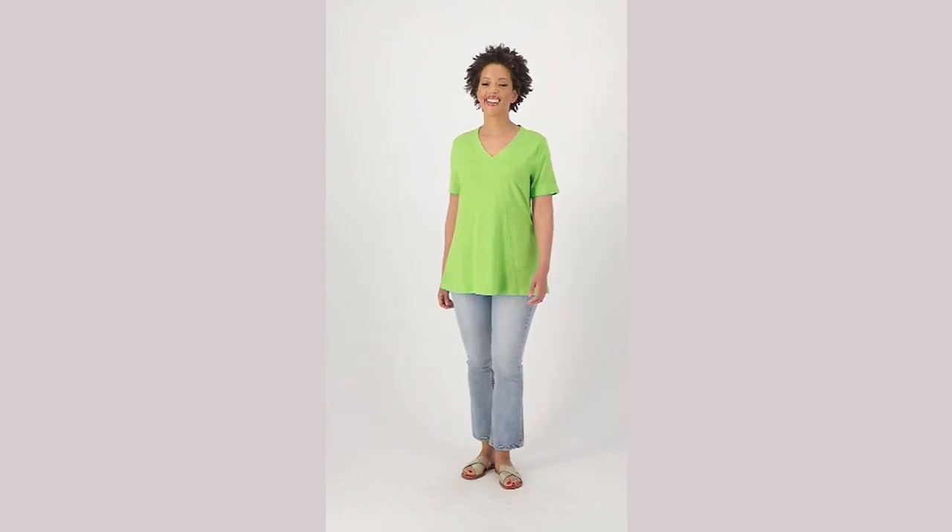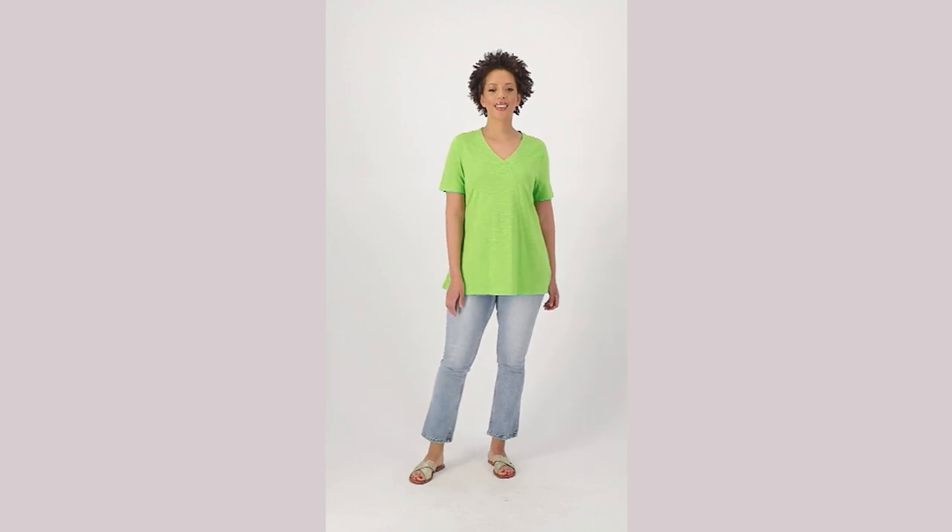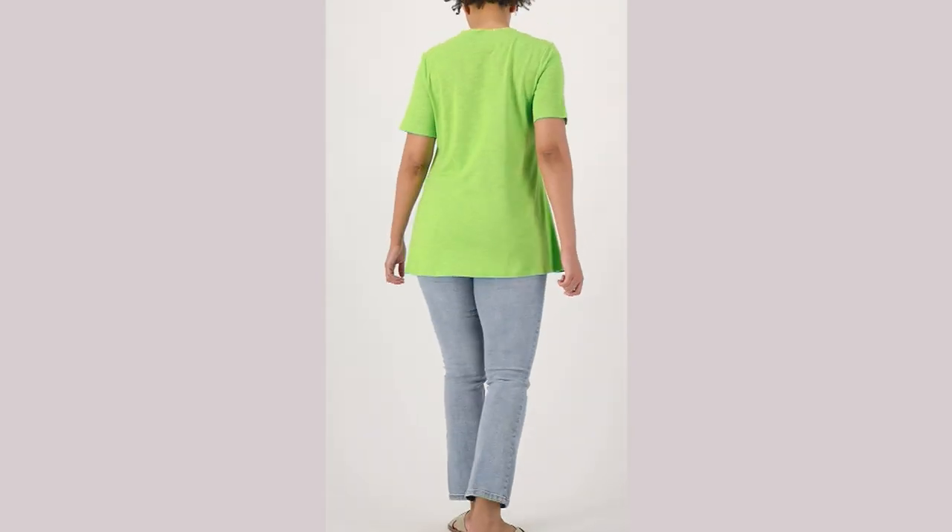I don't know about you, Angel, but I feel like wear what makes you happy. I don't care if it's in season or not — if you like lime green, wear it now. Absolutely.